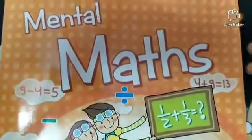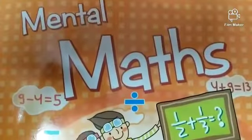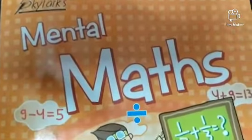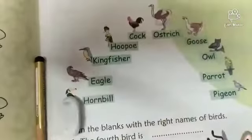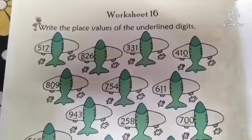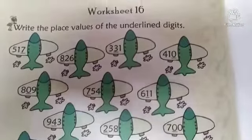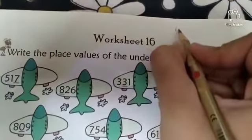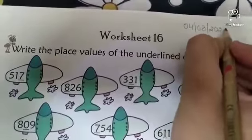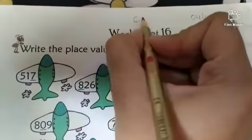Good morning class 2nd. How are you all? I hope you all are fine. So this is your Maths period. Take out your Mental Maths book and come to page number 16. Now write down today's date. Today is 4th of August 2020. Then write down classwork.